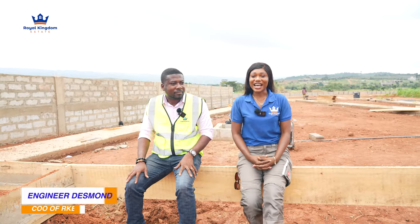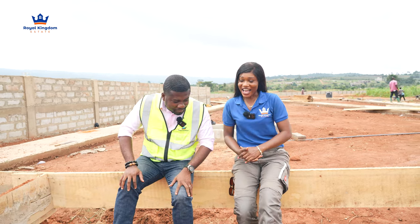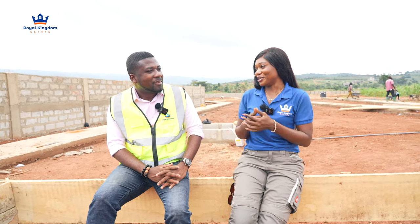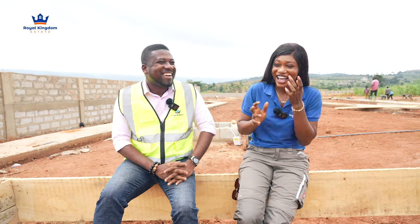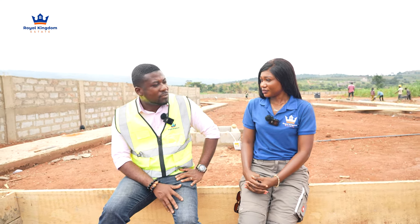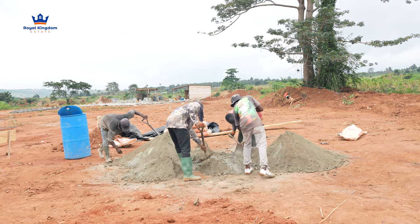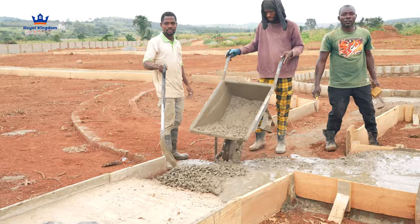I have our Director of Engineers, Mr. Desmond Enchi, right here with me. I was rambling on earlier but I left all the technicalities for him to come and give us an update. How are you doing? Doing very well. Over the last few days we've had a few showers - sometimes it's slowing the work - but generally it's been fairly okay and work is progressing.